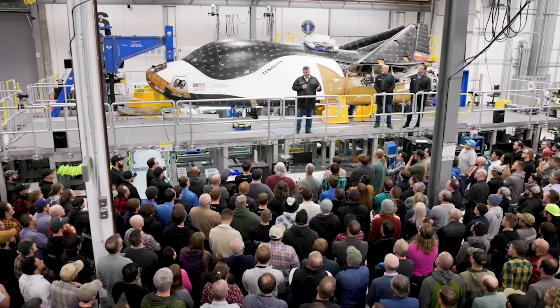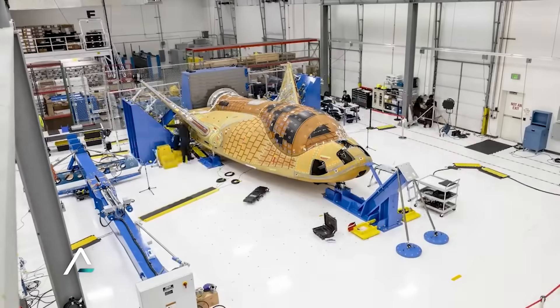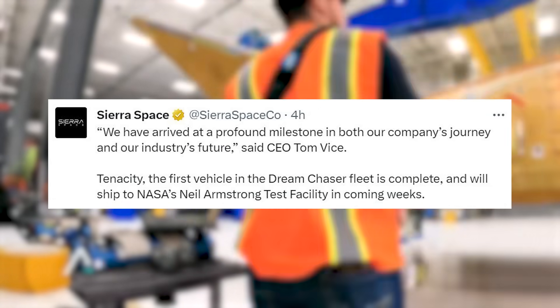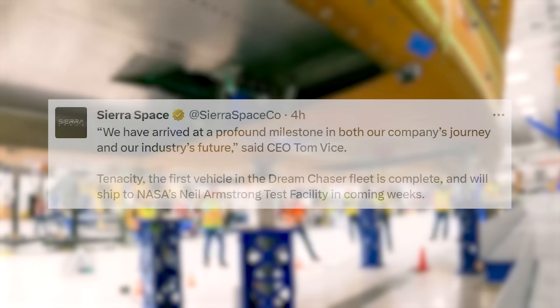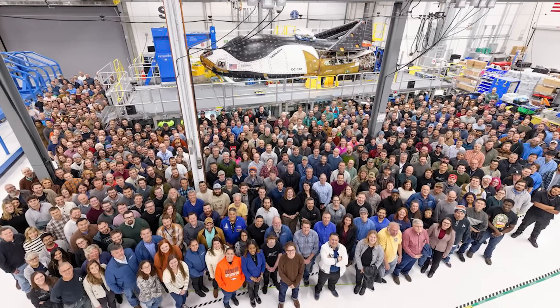This morning, however, we got arguably the biggest update in the project's over-decade-long development. Sierra Space tweeted, saying, 'We have arrived at a profound milestone in both our company's journey and our industry's future,' said CEO Tom Weiss. 'Tenacity, the first vehicle in the Dream Chaser fleet, is complete, and will ship to NASA's Neil Armstrong test facility in the coming weeks.' This included an image of the entire Sierra Space team with Tenacity complete in the background.